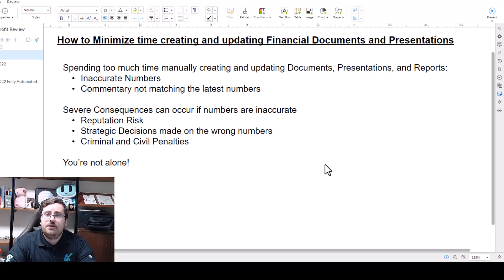I often get asked: how can I minimize the time it takes to create financial presentations so I can spend more time analyzing the data? So much time gets wasted formatting and creating financial documents and presentations. While most software can automatically populate these documents with data, few can automatically write the commentary on the data.